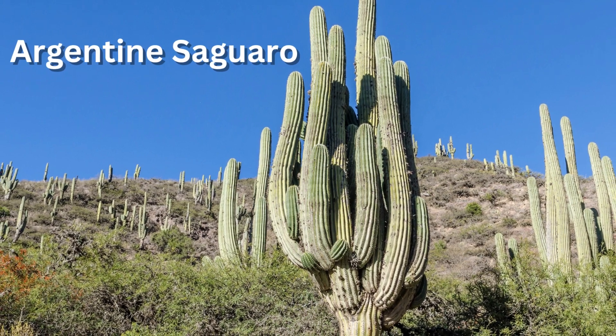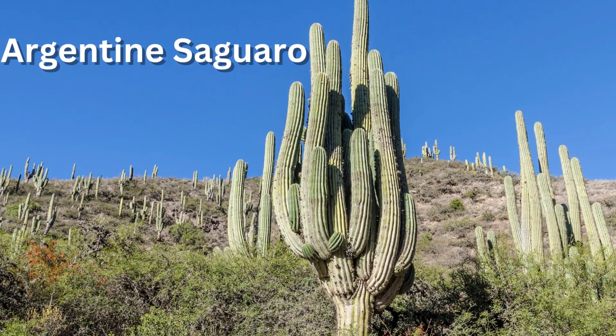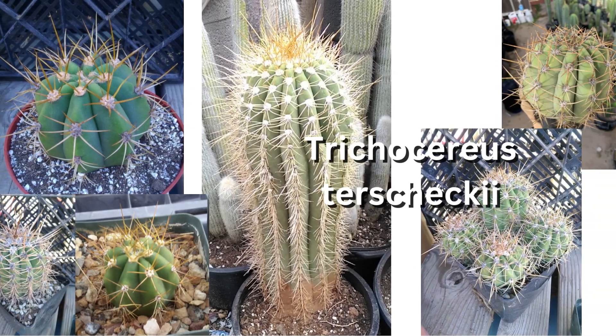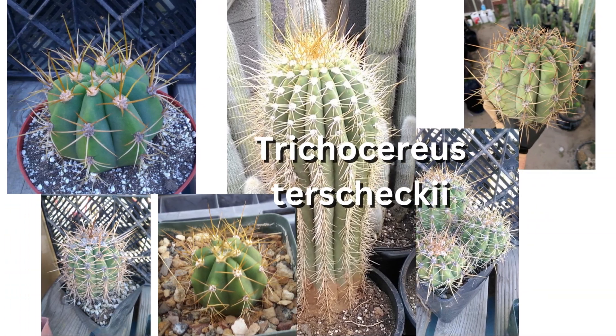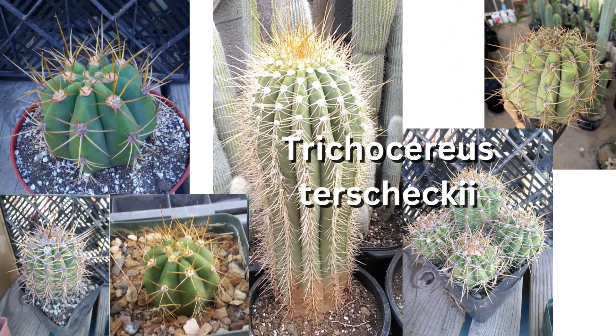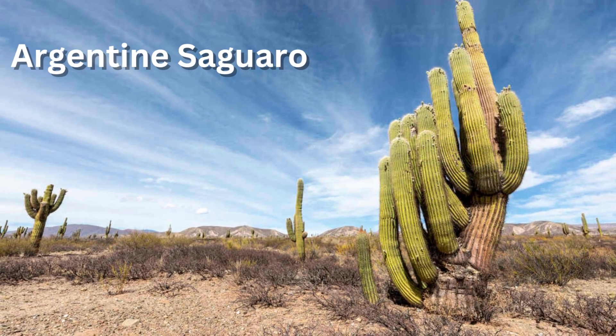The Argentine Saguaro, Trichocereus terscheckii, is from South America, has light ivory-colored flowers, and produces huge white trumpet-shaped flowers. The spine color tends to be a golden yellow and spine length can be highly variable, ranging from 1 to 2 centimeters up to 1 decimeter. It can grow just as tall as the Arizona Saguaro, but it begins branching much sooner and closer to the base of the main stem.